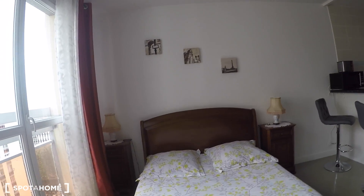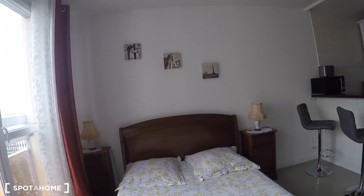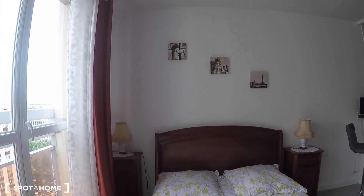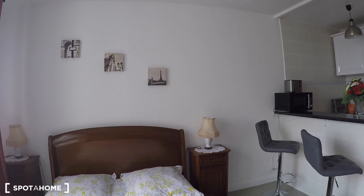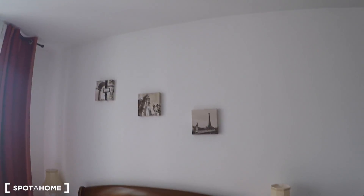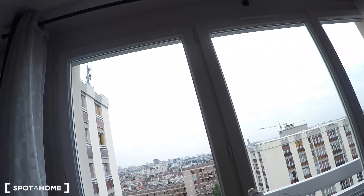There's a double bed here that looks really nice — it's more of an authentic style rather than modern, but it's in really good shape and condition. There are a few photos of Paris on the wall, and two bedside tables. Though you probably won't need the photos of Paris since you've got the real Paris right here.